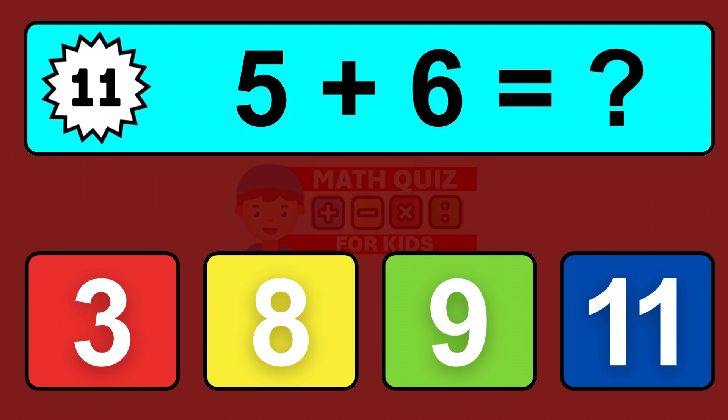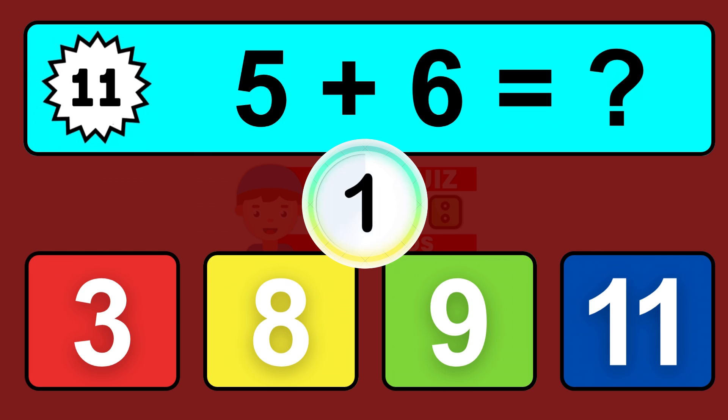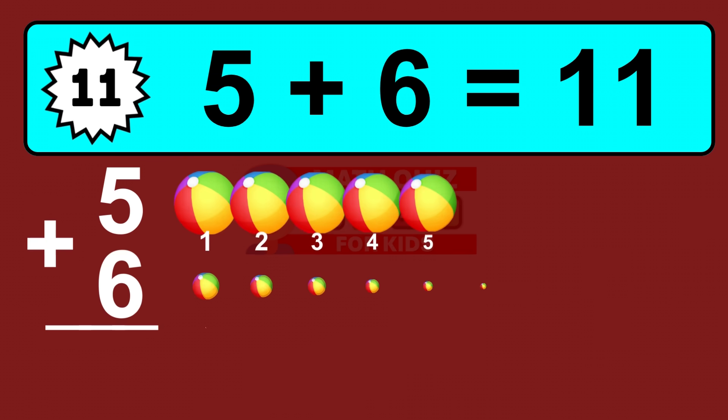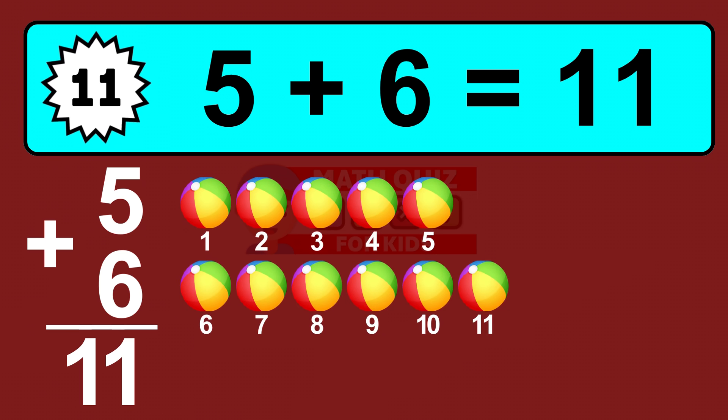Question eleven: five plus six equals what? So the answer is five plus six is eleven. Let's count it: one, two, three, four, five, six, seven, eight, nine, ten, eleven.